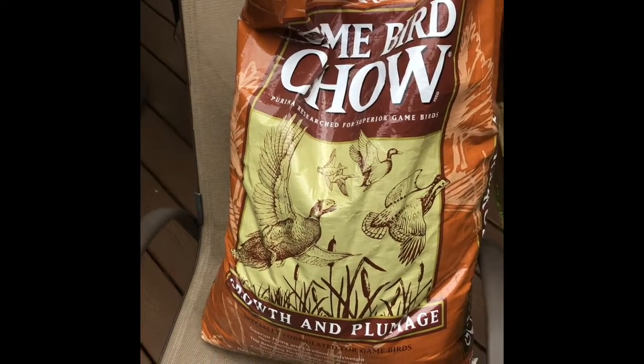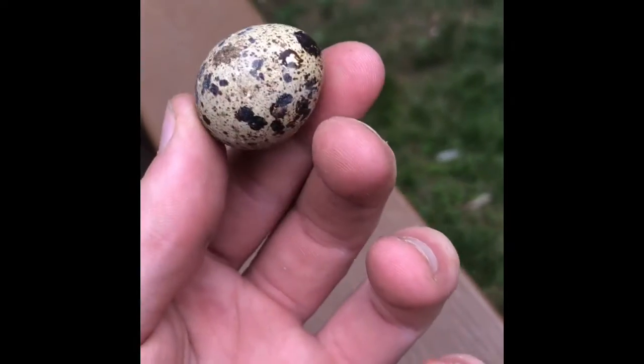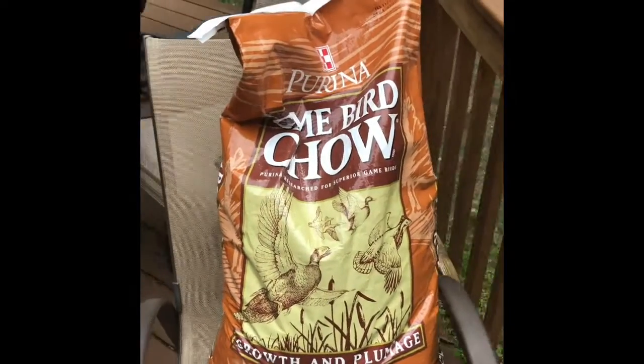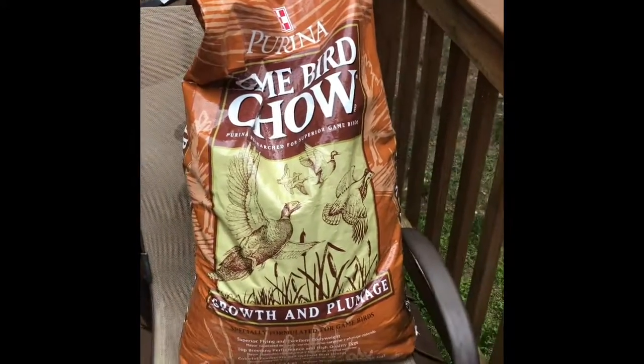It was a really great experiment and we're going to continue raising quail — it should be really fun. And here is the egg, the first egg that a quail laid. Really cool. I love the patterns on these guys, they're really pretty. Thanks for watching — remember to subscribe, hit the bell so you get notified each time I upload a new video, and smash that like button. See you guys next time.